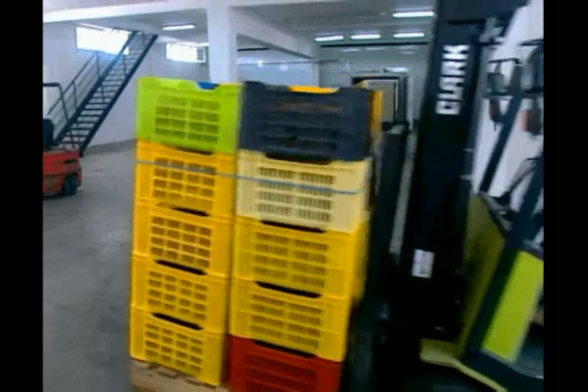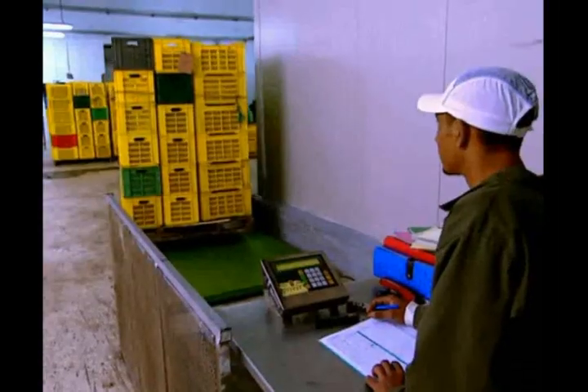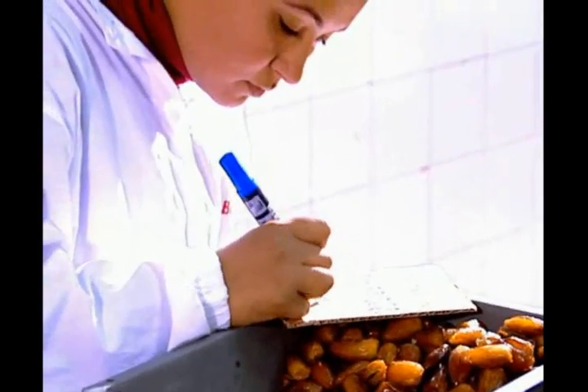When they arrive at the factory in Beni Khaled, the dates are weighed, checked and their origin noted. They are then sorted according to quality and conditioning requirements.